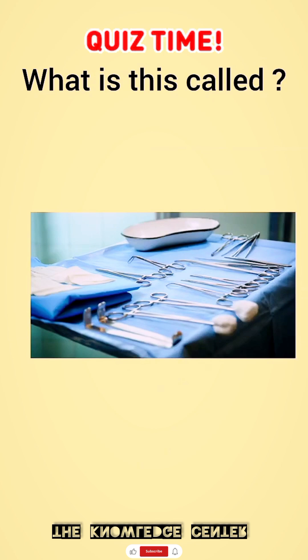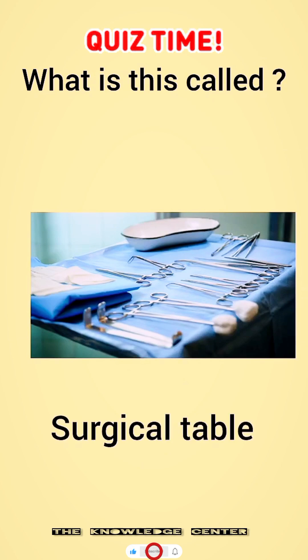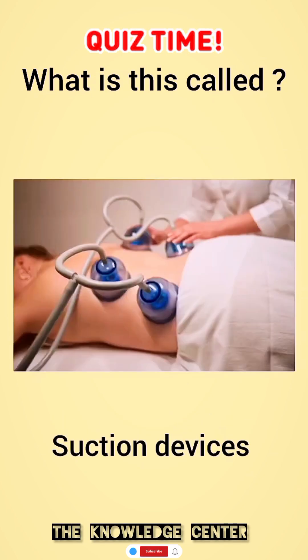What is this called? Surgical table. What is this called? Suction devices.